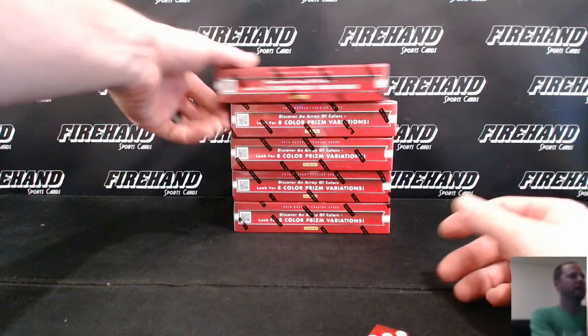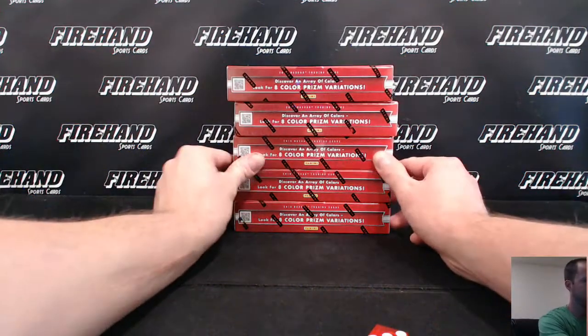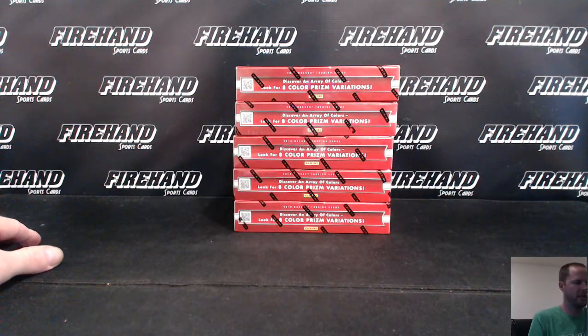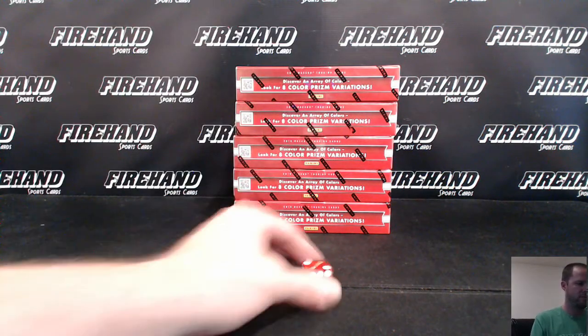Alright, good luck Ed. We're doing one box Prism Racing NASCAR. I've got five left. If I roll a six, we'll roll again. Let's choose the box. Good luck Ed. Six. Box two.